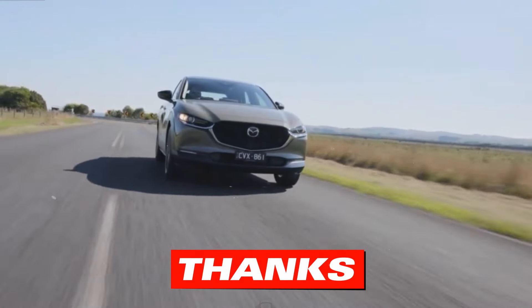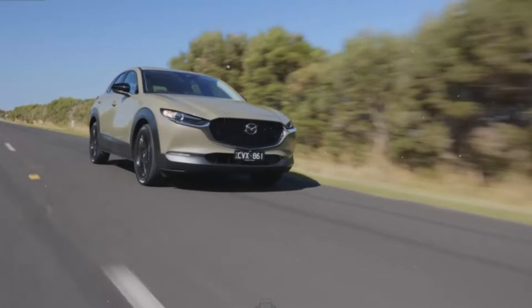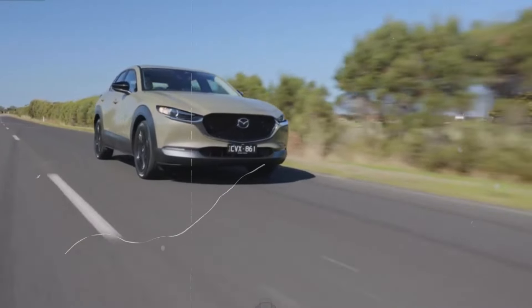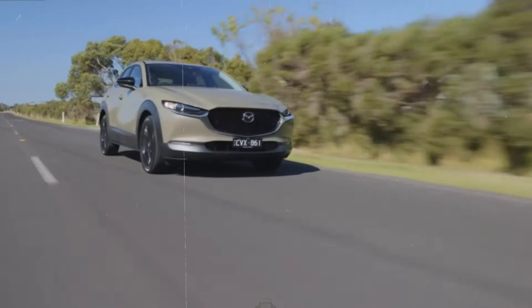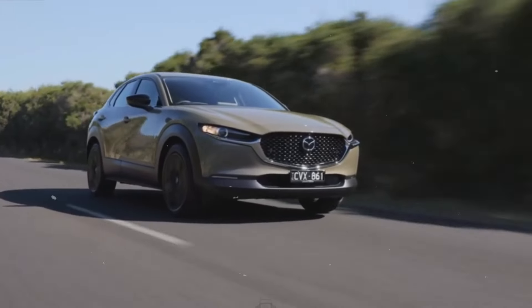Thanks for tuning in to explore the refined features of the 2024 Mazda CX-30 with us. If you're as captivated as we are by its sleek design, innovative technology, and impressive performance, don't forget to like, subscribe, and hit the bell icon for more automotive insights and reviews. Drop us a comment below on what you love most about the CX-30, and stay tuned for our next adventure on Auto Explorer X.